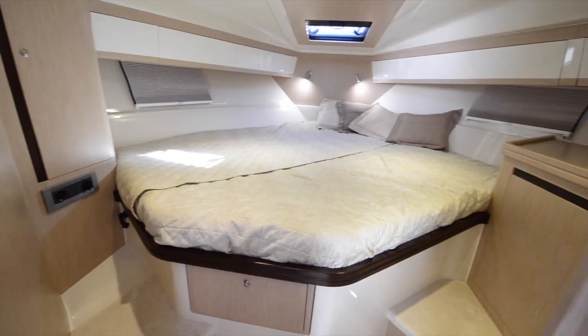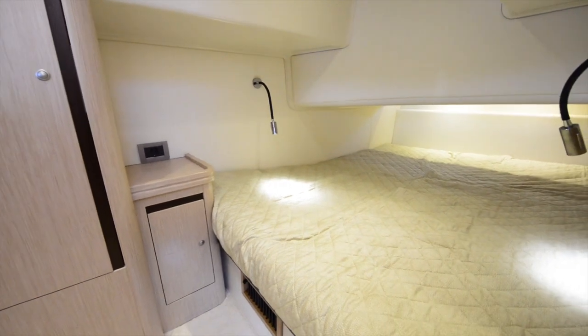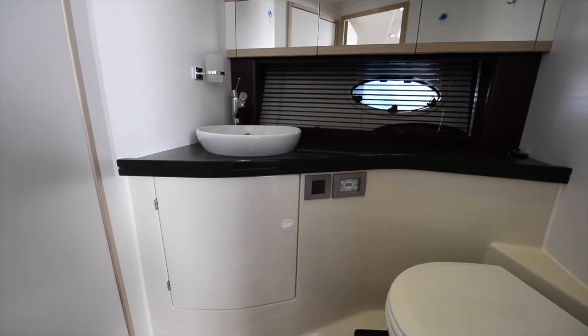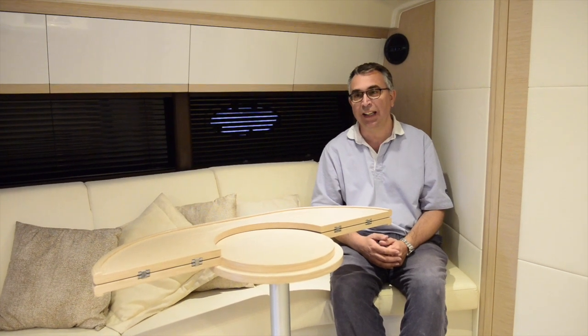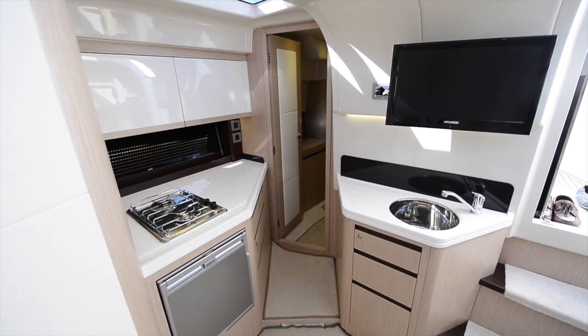You've got a forward cabin with a double berth and you've also got a mid cabin that also has a double berth. Beyond that you've also got a decent sized headspace compartment over on the starboard side, and Elan have split the galley which allows it to fit neatly back into the aft starboard side of this saloon area.